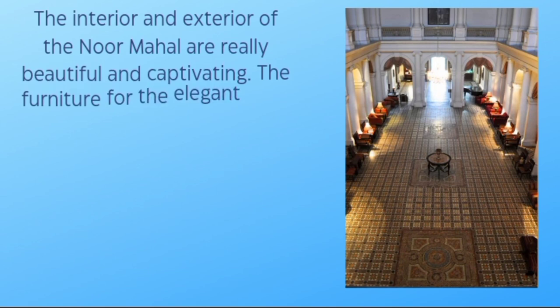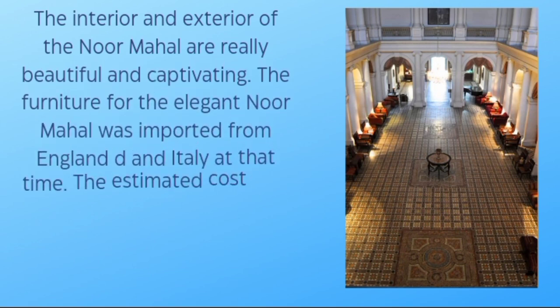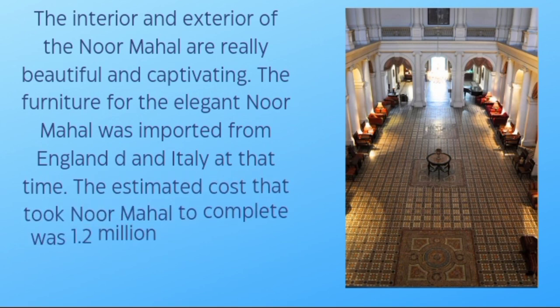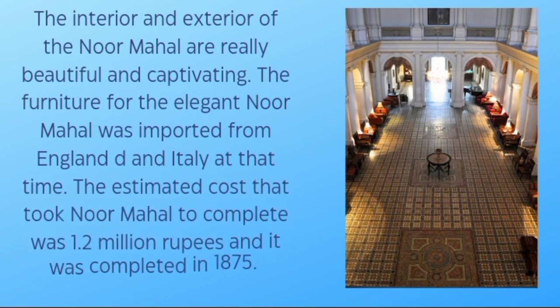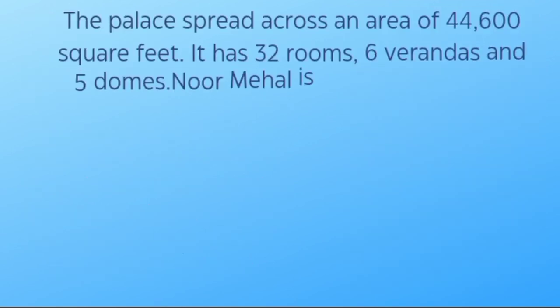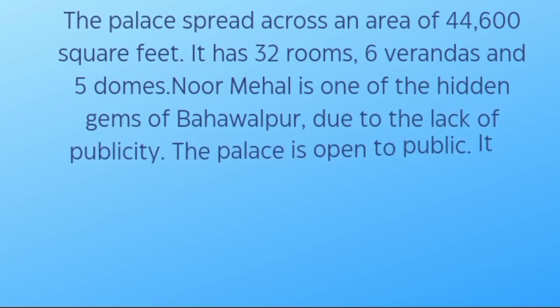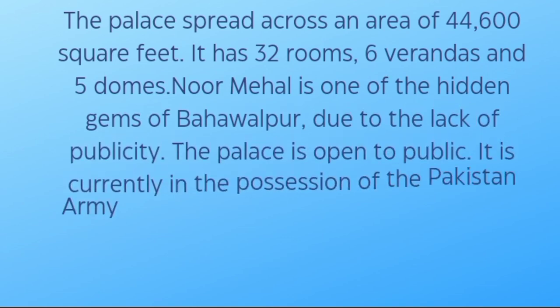The interior and exterior of Noor Mahal are very beautiful and captivating. The furniture for the elegant palace was imported from England and Italy. The estimated cost to complete Noor Mahal was 1.2 million rupees and it was completed in 1875. The palace spreads across an area of 44,600 square feet, and has 32 rooms, 6 verandas, and 5 domes.